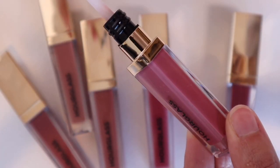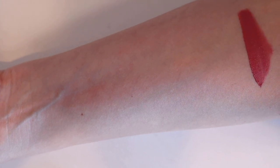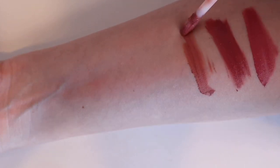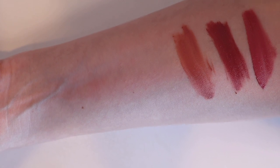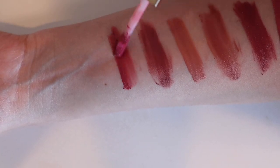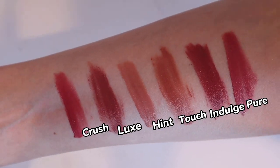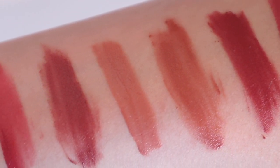Let me swatch all of them for you. Pure is a pinky rose with berry undertones. Indulge is a more neutral nude rose. Touch is what I was wearing today — a neutral beigey pink. Hint is a lighter pink beige-y nude. Luxe is a rich brownie mauve. And Crush is a warm berry — the most even color I swatched. They all look really nice, but my biggest complaint is that the shades are very similar and hard to tell apart. I wish there were more diverse shades in this launch.